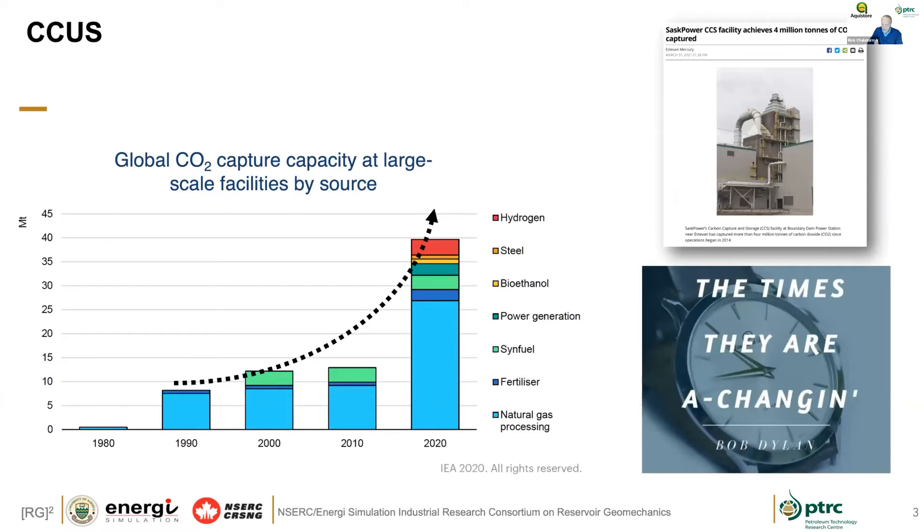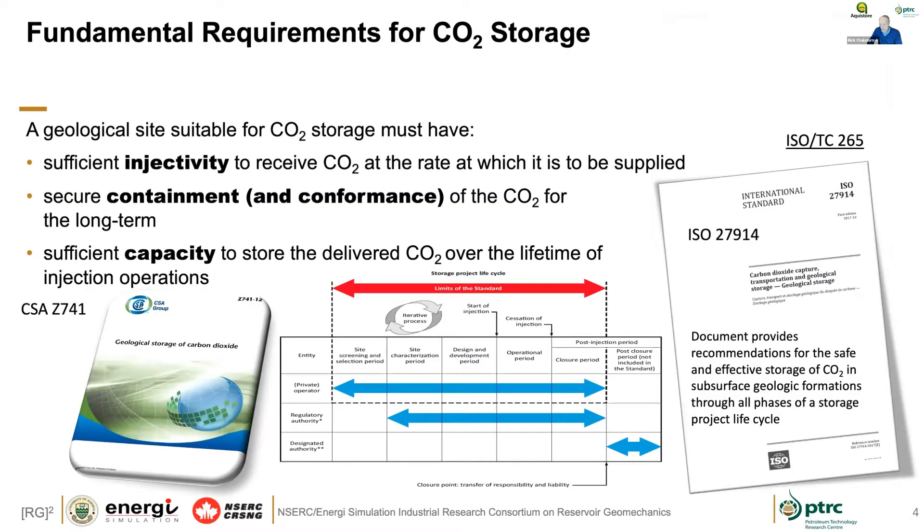Over the last eight to ten months, the conversation has changed. There are lots of plans for accelerated capture facilities, lots of conversations, and a portfolio of options. As Bob Dylan says, the times they are changing, and in CCUS, the kind of things I'll talk about and that Don will talk about are very relevant to the accelerated pace of this development. On the subject of requirements for CO2 storage, there have been developments in standards, going back to CSA Z741 through to the more recent ISO standards that address geological storage.